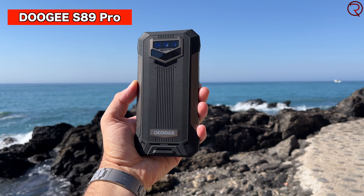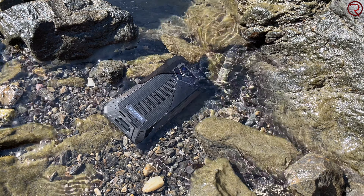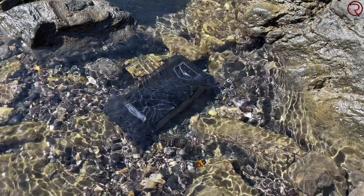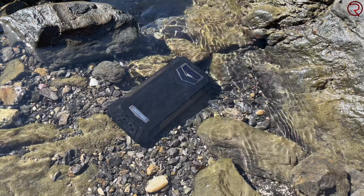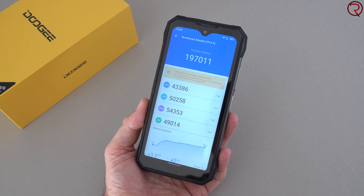What's happening everyone, my name is Alex and welcome back. In today's video we are checking out the latest rugged device from Doogee — the S89 Pro. This is a mid-range rugged phone powered by the MediaTek Helio P90, paired with 8 gigs of RAM and 256 gigs of internal storage. It gets an AnTuTu benchmark score of just under 200,000, so you know you are not looking at a powerhouse by any means.